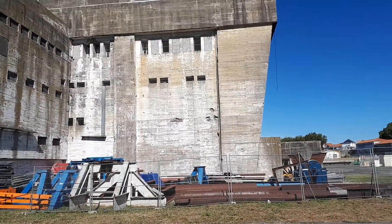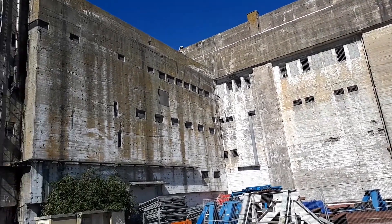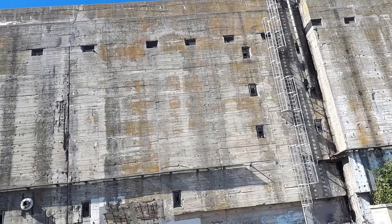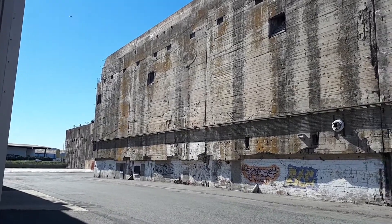This is a bit of a treat for me. This is the U-boat pens at La Rochelle. Absolutely amazing. They're not actually open to the public, but I did a bit of a sneaky and just went into the ports.